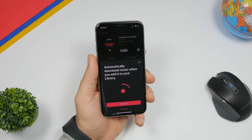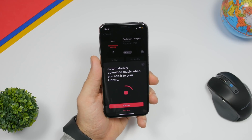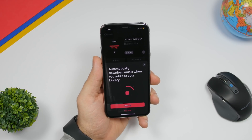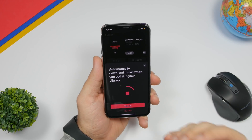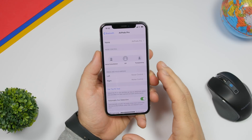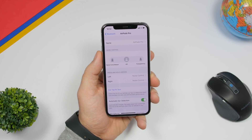Shared by a Reddit user on iOS beta: when you're trying to download music for the first time, you will get a pop-up asking if you want to turn on automatic downloads for music. You can turn them on, and then whenever you add a song to your library on Apple Music, it will automatically download to your device.